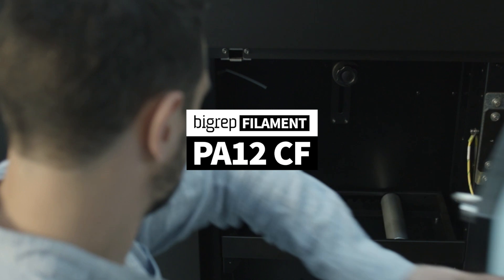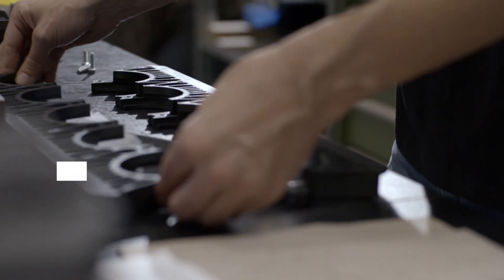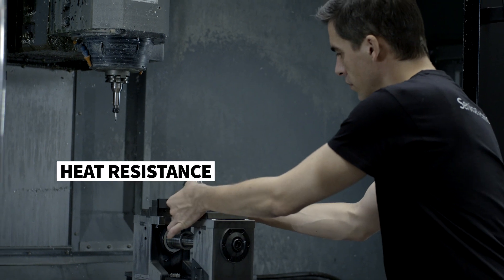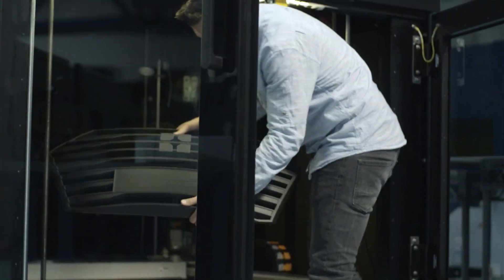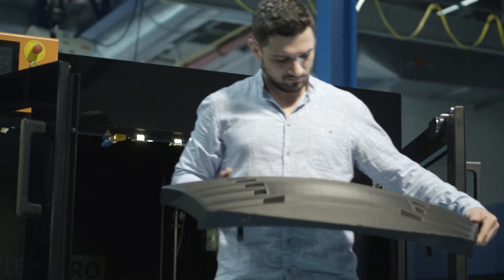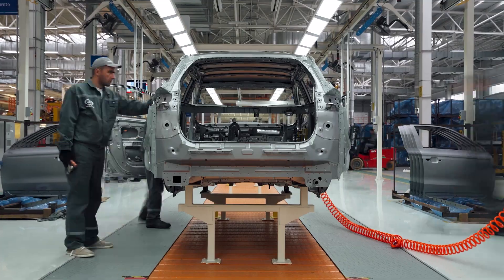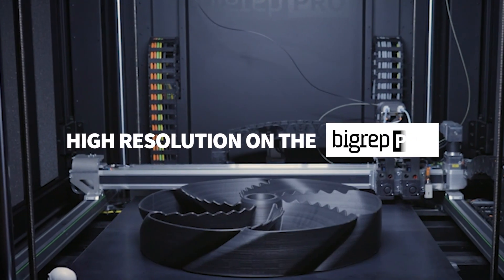BigRep's PA12CF pushes the limits of engineering applications, with top-performing tensile strength, heat resistance, and chemical resistance. PA12CF produces industrial parts that are lighter and stronger than ever before, perfect for mechanically challenging applications in the toughest environments. Printed in high resolution on the BigRep Pro,